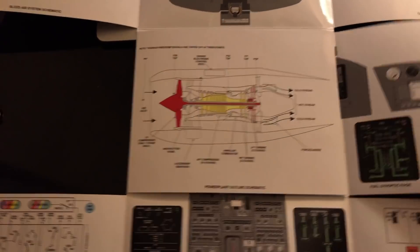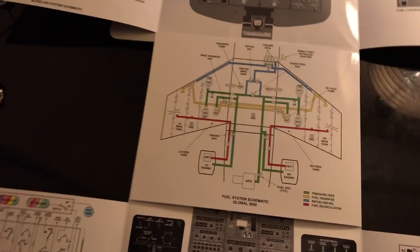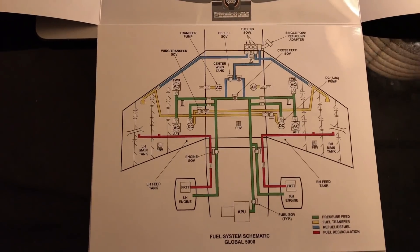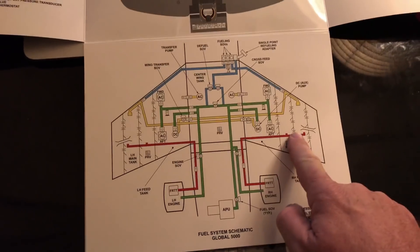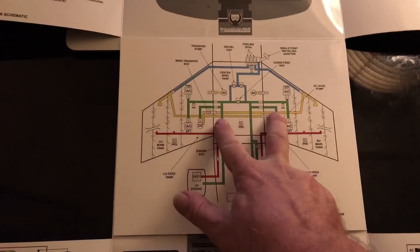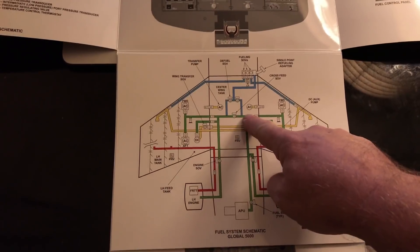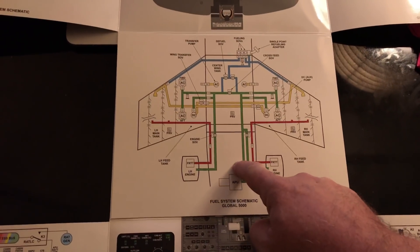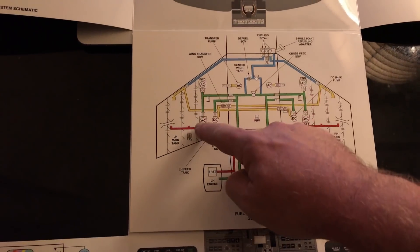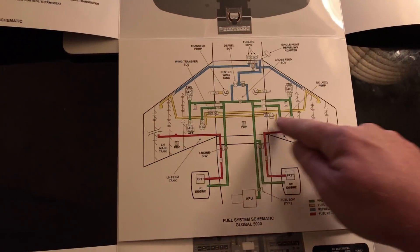The schematics cover the bleed air system, the AC electrical system, the DC electrical system, the engine, and specifically the fuel system. We've got four tanks in the aircraft that I fly — one tank in each wing, a center tank, and a tail tank. The wings take about 15,000 pounds each, the center tank 10,000 pounds, and the aft tank 2,250 pounds. This schematic shows the various fuel pumps and cross-feed systems.